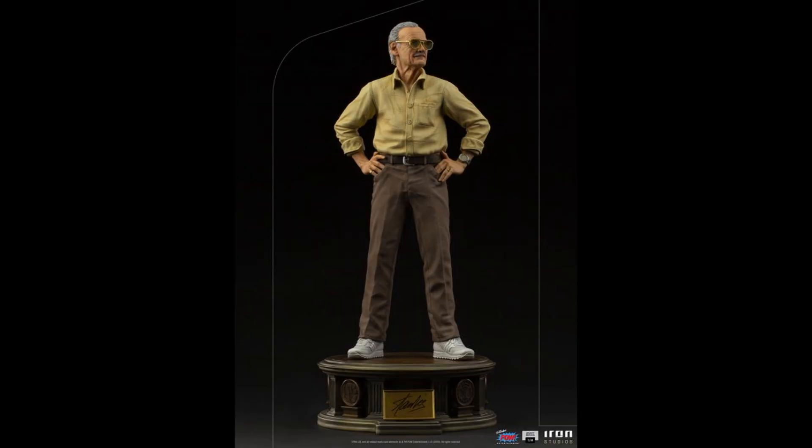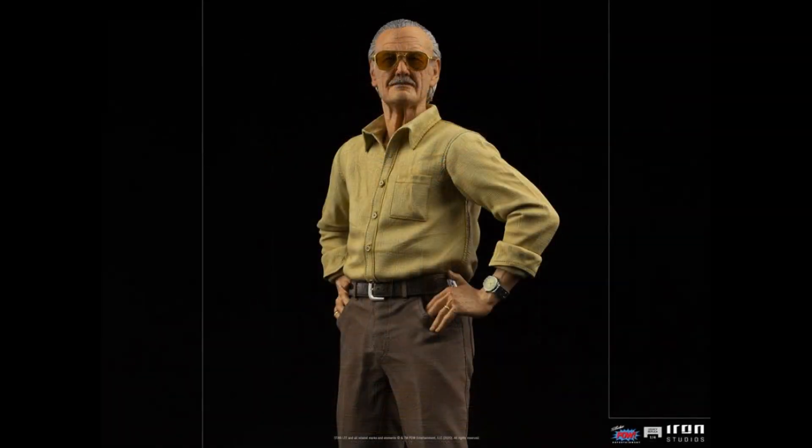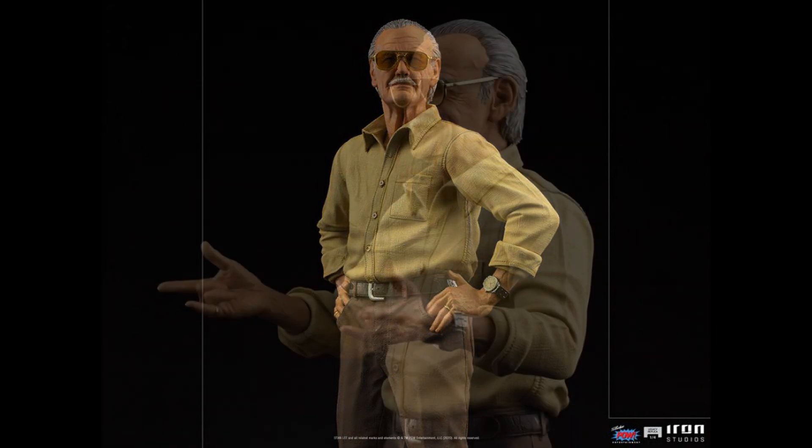Iron Studios quarter-scale Stanley tribute statue — all polystone, it looks like mixed media but it's polystone. $860 for Stan. He has two heads and four arms; where the seam is on the shirt the arms come out and you can switch them. He's got a closed mouth and an open mouth look, and you can do the Spider-Man arm pose. Everything is always old Stan — that's how people remember him, I suppose.